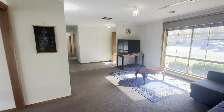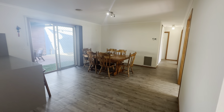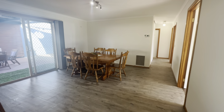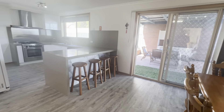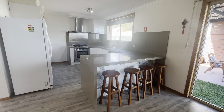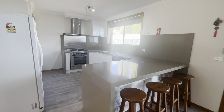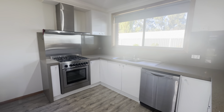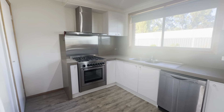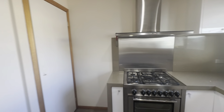Continuing through, you have ducted heating throughout and also air conditioning. Coming through to the dining room — great size here again, lots of space. You could definitely get a large 10 to 12-seater table in here. And then spinning around, we have the kitchen with stone bench tops. You have a feature marble on the island there. We also have quality appliances: dishwasher, 600mm gas cooktop and electric oven. We also have our pantry space and fridge cavity there as well.